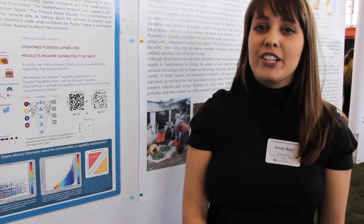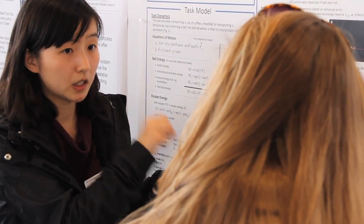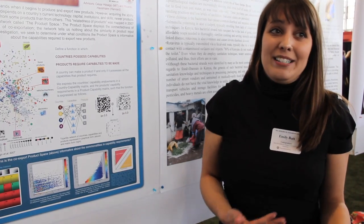Today I've interacted with a lot of different professors and students and it's been really great to see the different posters. As a person in the interdisciplinary topics category, I'm really interested in seeing what's going on across departments. It's been really nice to talk to people and see what they could bring to my research and what I can share with them.